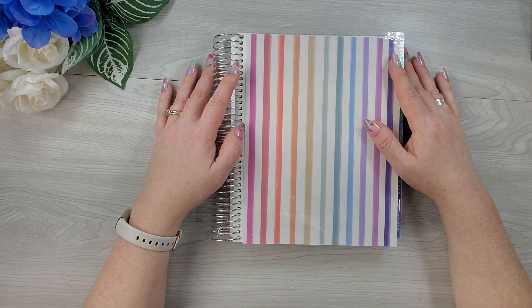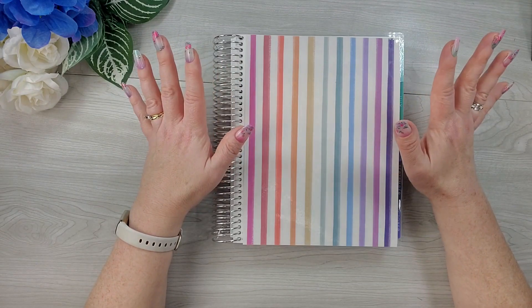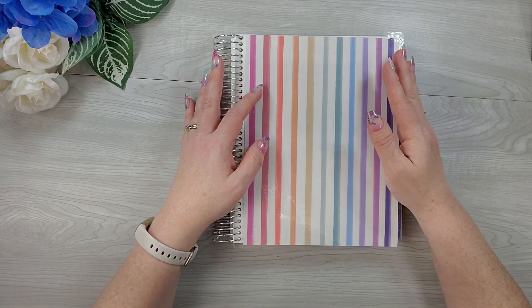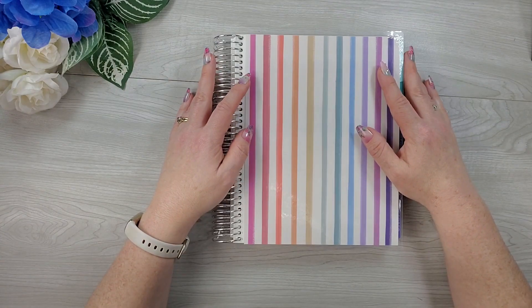Hey friends, it's Jen from Gold Nutrition. Welcome back to my channel. I am so excited because today I am officially moving in and setting up my Erin Condren Academic Planner to be my content planner.